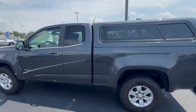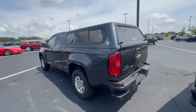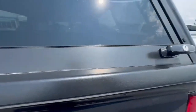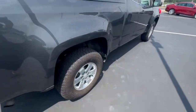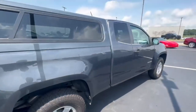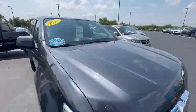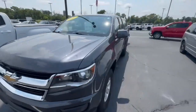It was purchased here and always serviced here, so if you check out the Carfax on our website you can see everything. It has a topper on it, it does have a spray-in bed liner back there, and the tires are in really good condition — you've got a lot of life left on these tires. We are asking $17,988.